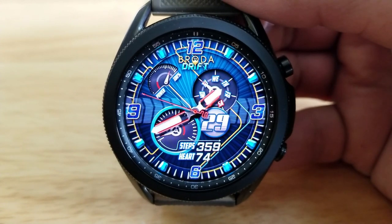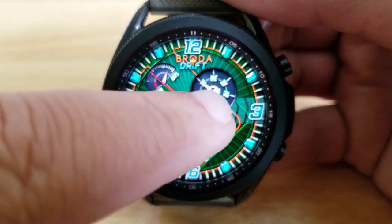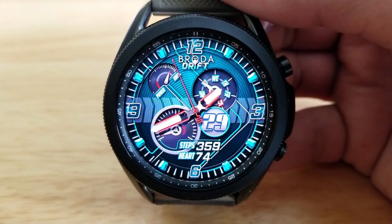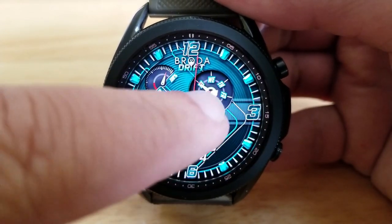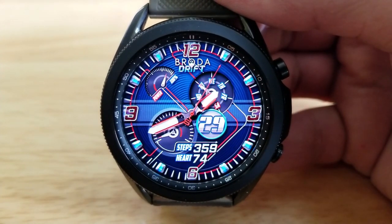At the top left area of the face is a power remaining display which mimics a fuel gauge of a car. You then have a daily step goal indicator for the dial at the bottom, and the dial at the top is showing a weekday indicator. Those dials were designed to mimic an instrument cluster of a car, which is really a nice touch for this kind of theme.